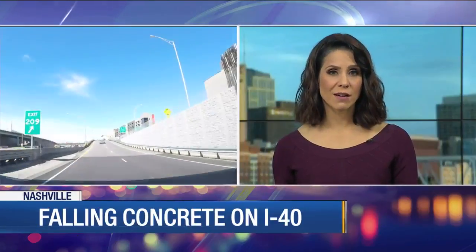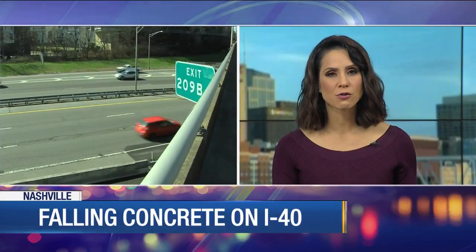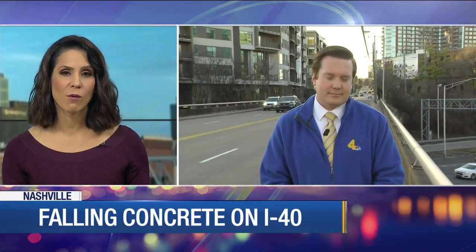And new at 4:30, TDOT engineers are taking a close look at several bridges around downtown Nashville. This is after drivers say concrete fell from the bridges and hit their cars. News 4's Edward Birch is live on Division Street and I-40.